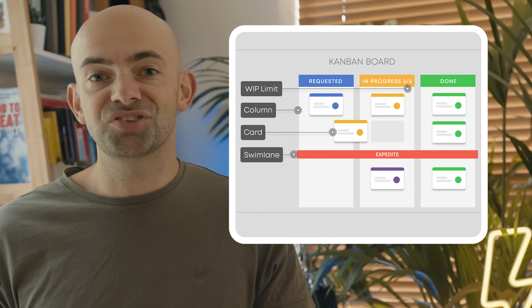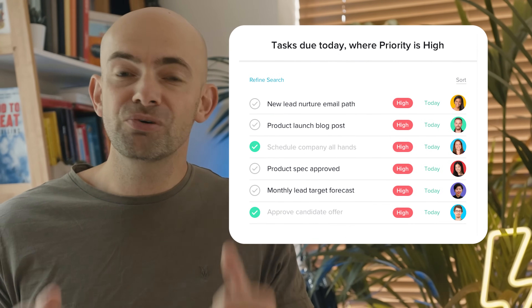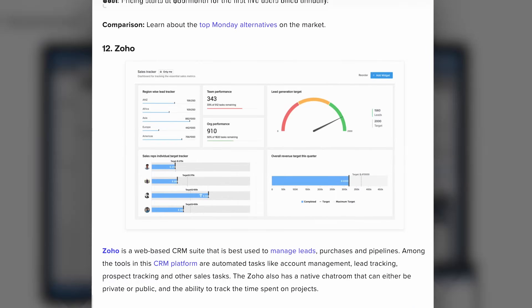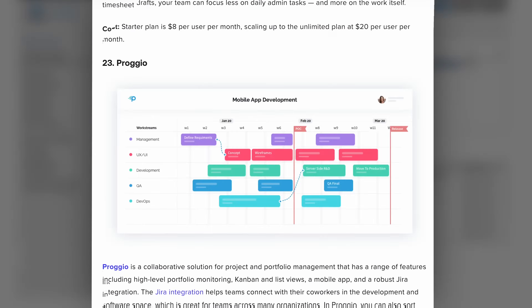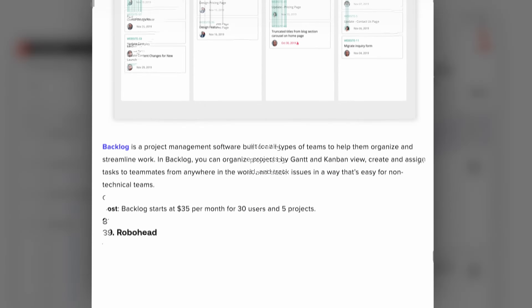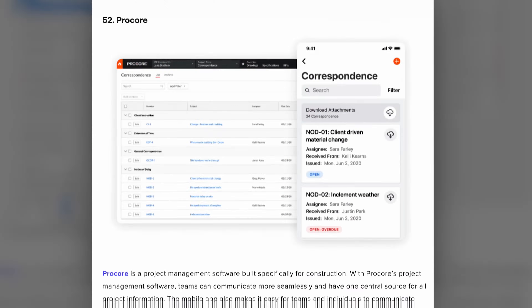The problem is that Kanban boards and task management tools are pretty easy to build, and if you search on the App Store or on Google for a project management tool there are a ton of options out there, and it can be really difficult to figure out which one is best, especially when the business tier paid options scale up really quickly.